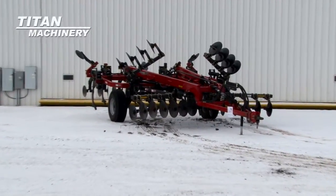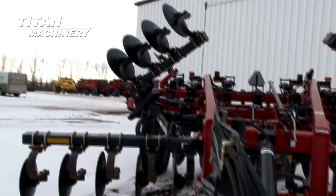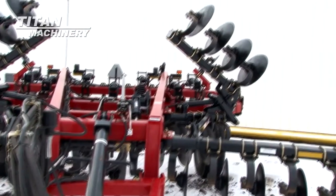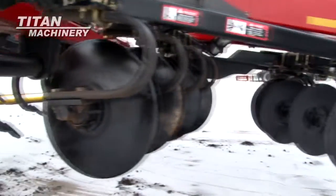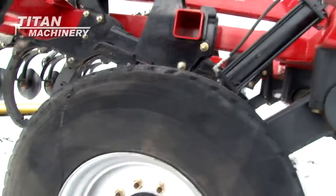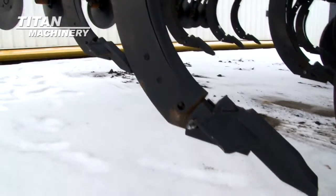Available now at Titan Machinery of Moorhead, we have a 2011 Case IH 870 Ripper. Width is 18 feet, is equipped with disc levelers, and this unit has new points.